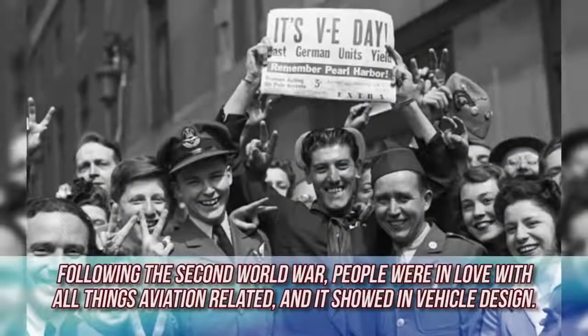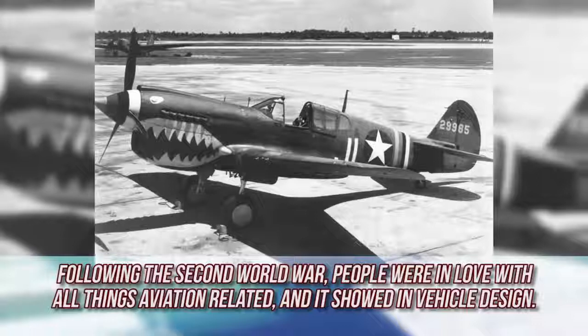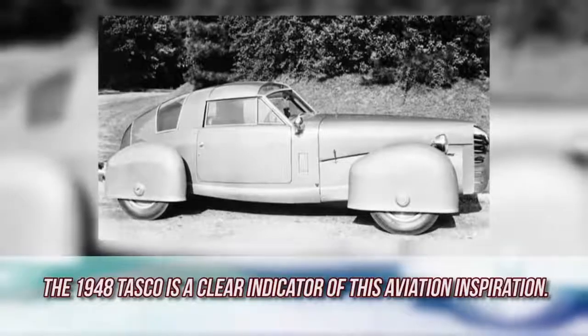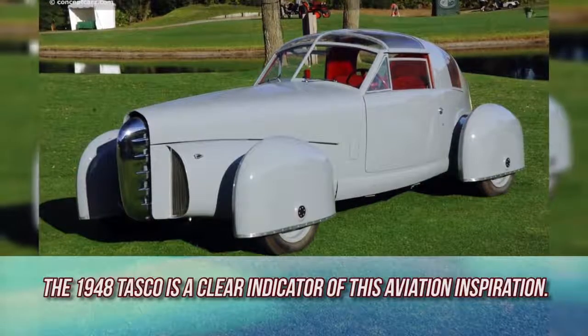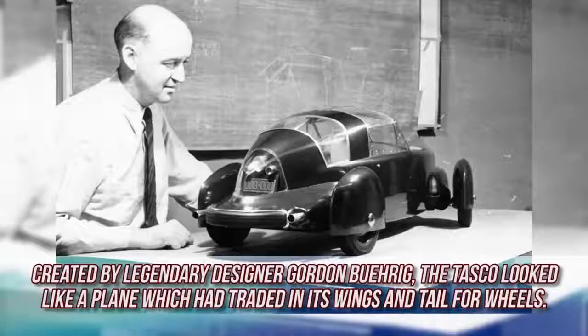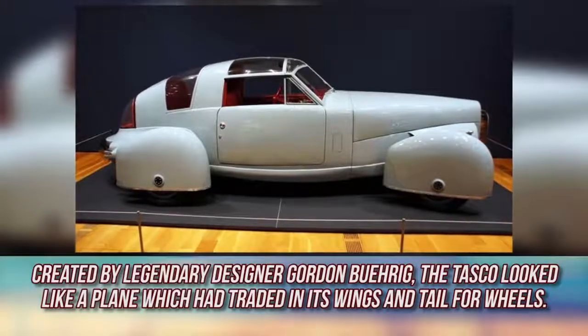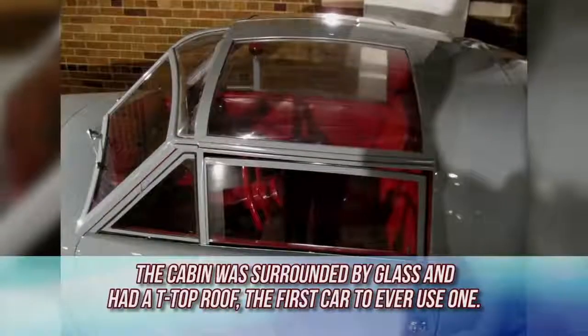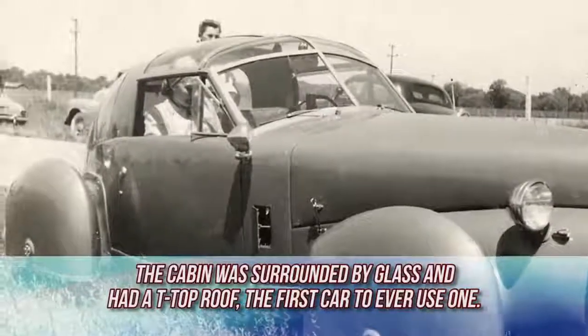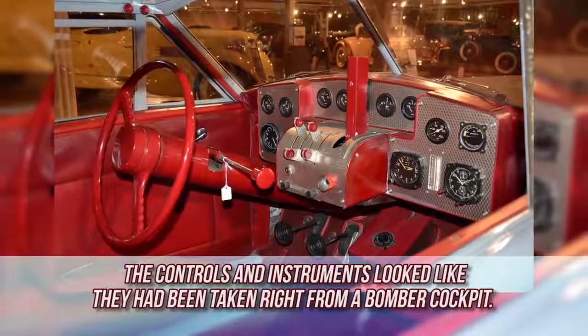Tasco. Following the Second World War, people were in love with all things aviation related, and it showed in vehicle design. The 1948 Tasco is a clear indicator of this aviation inspiration. Created by legendary designer Gordon Burig, the Tasco looked like a plane which had traded its wings and tail for wheels. The cabin was surrounded by glass and had a T-top roof — the first car to ever use one. The controls and instruments looked like they had been taken right from a bomber cockpit.